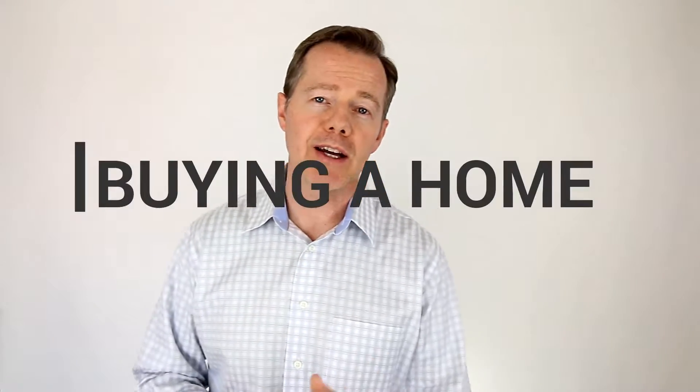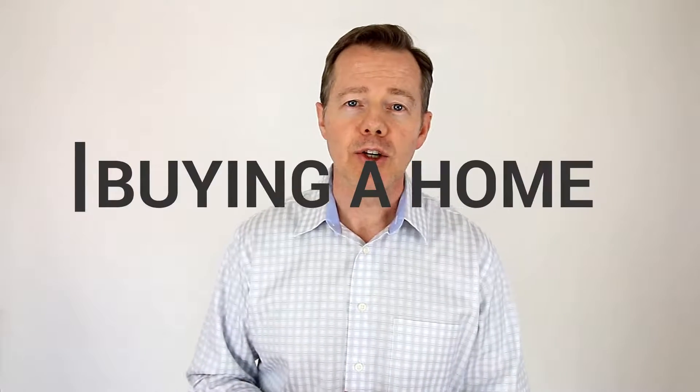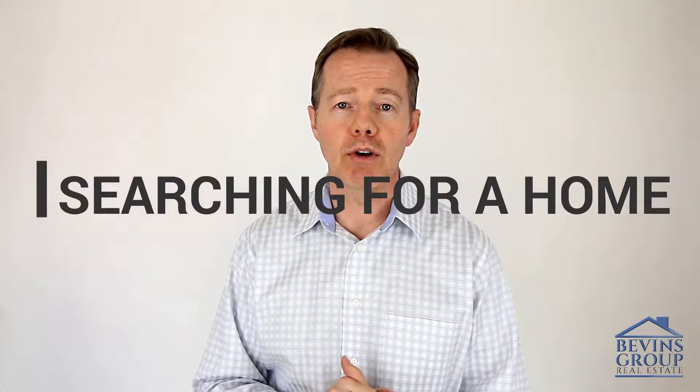Hey, this is Justin Bevins again, and this is video number four in our series on buying a home. This series is for anybody who's maybe a first time home buyer, wants to know how it works, or perhaps somebody who hasn't bought a home in a long time and wants to get up to speed on how things work these days in California and Nevada, which is where I'm a broker. Today's topic is searching for a home.